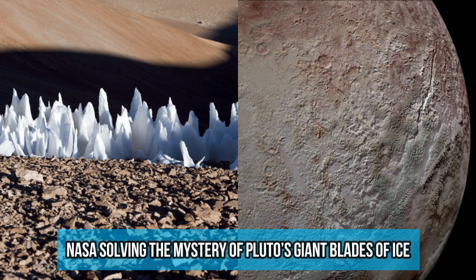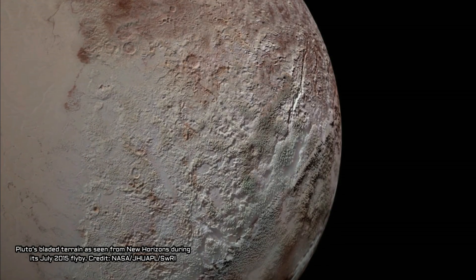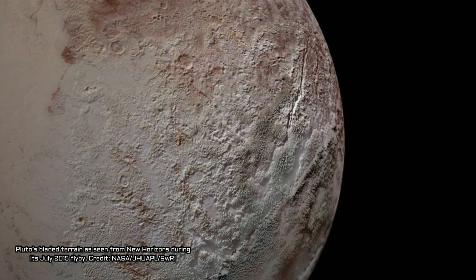NASA's New Horizons mission revolutionized our knowledge of Pluto when it flew past that distant world in July 2015. Among its many discoveries were images of strange formations resembling giant knife blades of ice, whose origin had remained a mystery. Now, scientists have turned up a fascinating explanation for this bladed terrain.